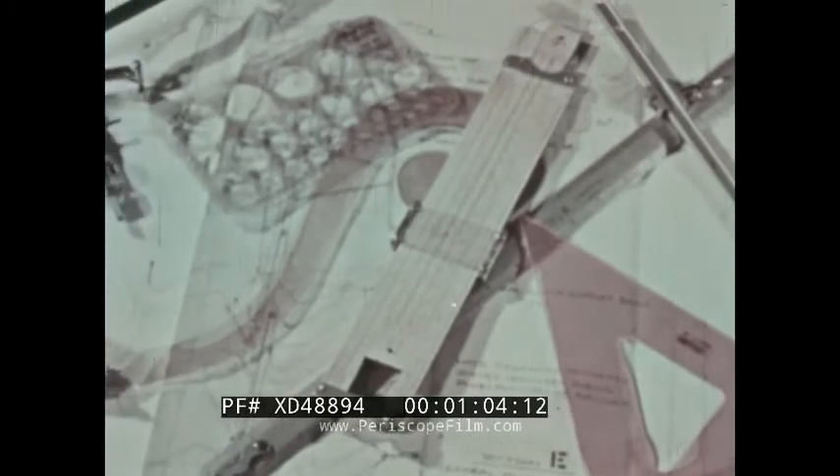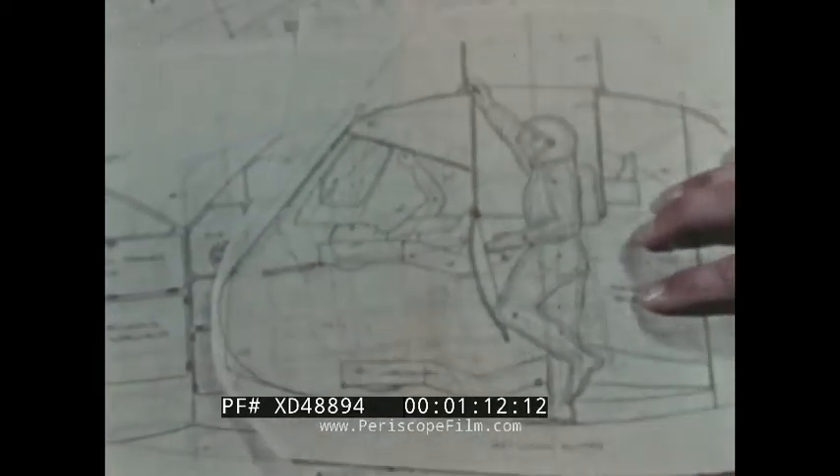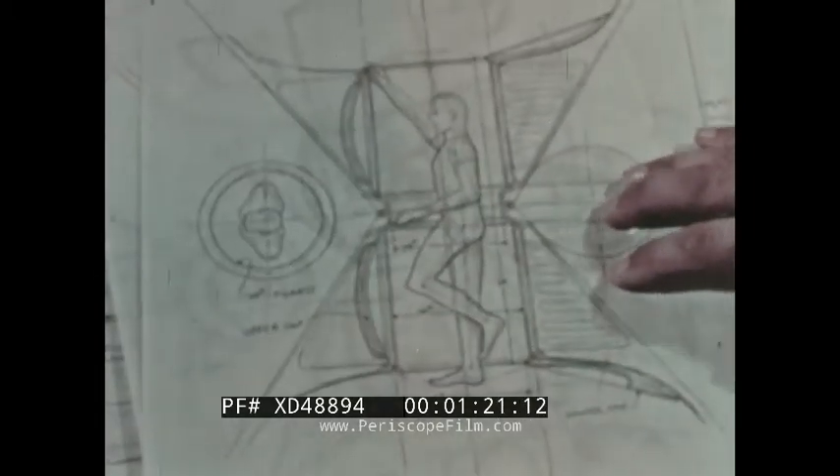These are some of the actual historical drawings of the Apollo Man on the Moon program's command module. The sketches show how a design evolves from an original concept through conceptual stages to the design that will do the job best when used for the actual spacecraft.